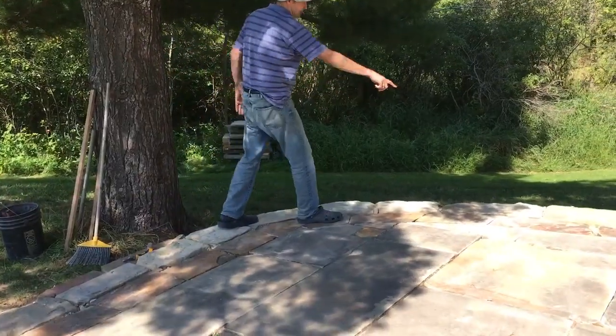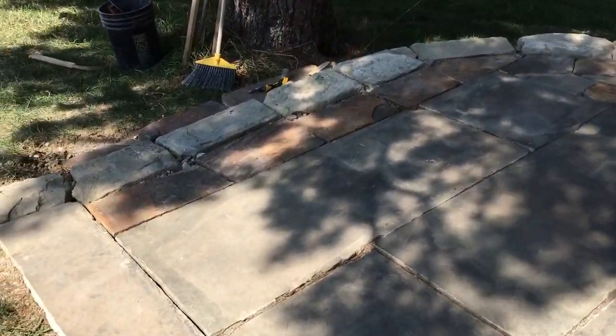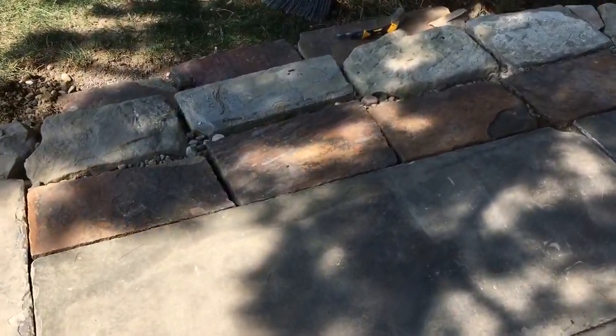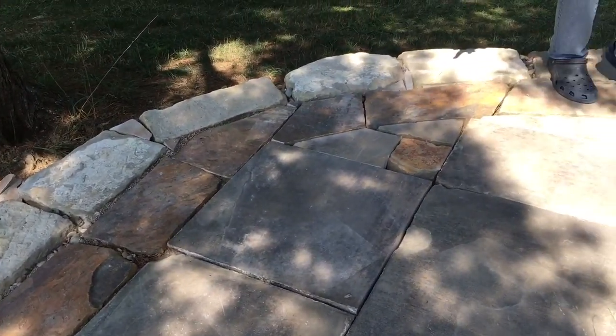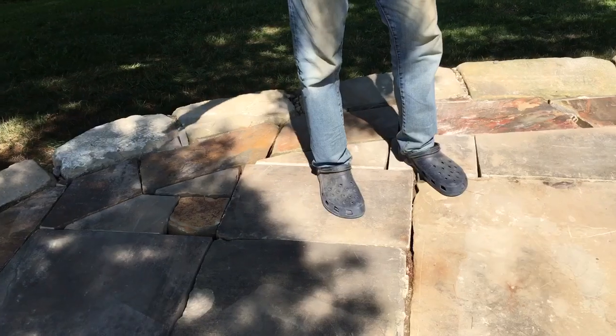This stuff is Maryland sandstone, the colored stuff on the rim. Very hard to cut — twice as hard to cut as the sandstone pieces in the middle.